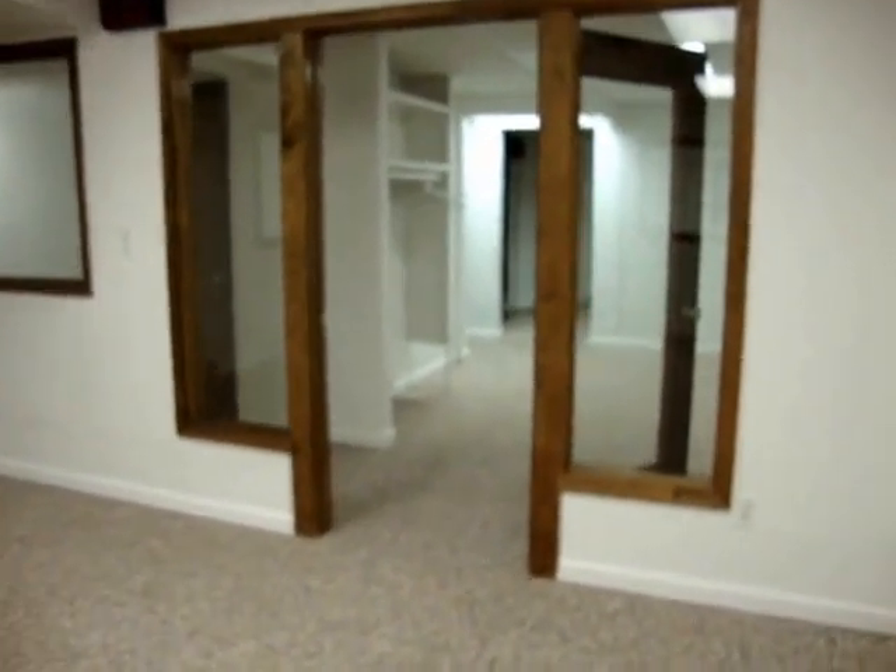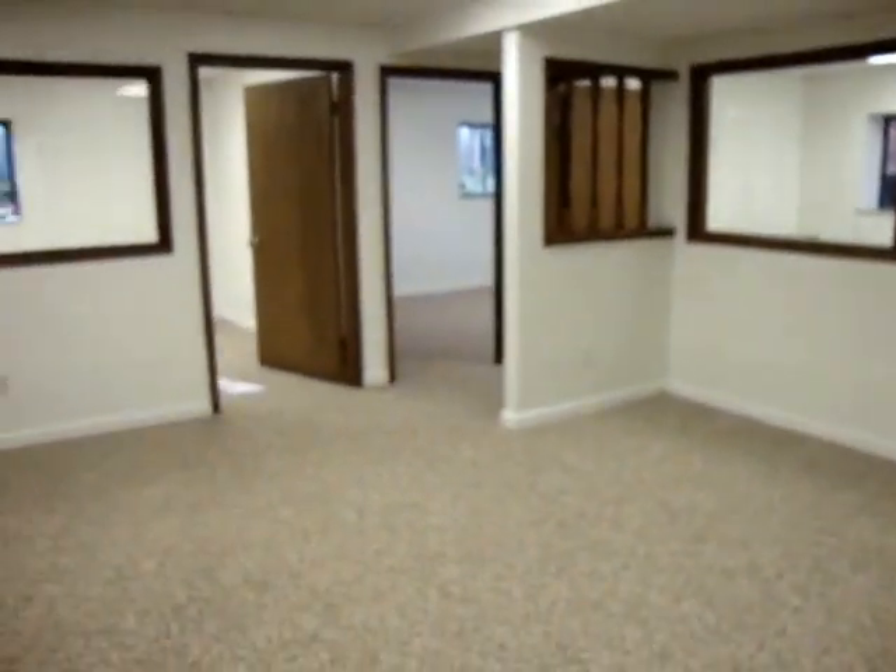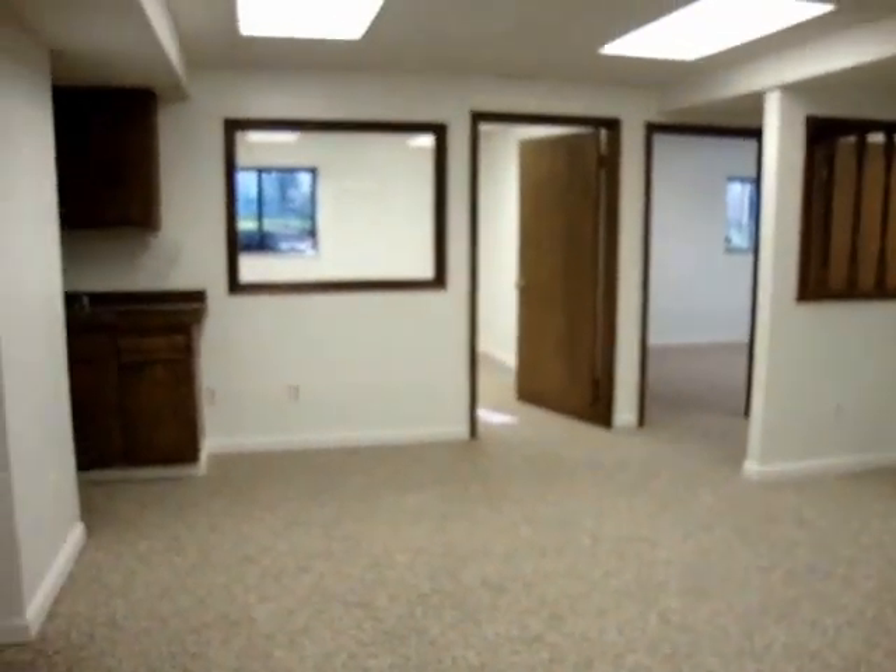I hope you enjoyed your tour. Lots of space here, lots of offices — a great place for your business.